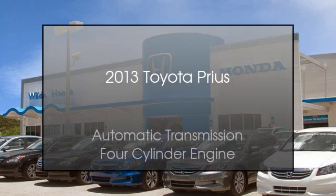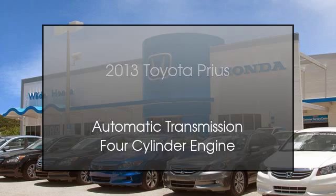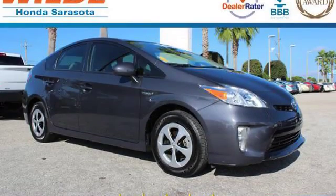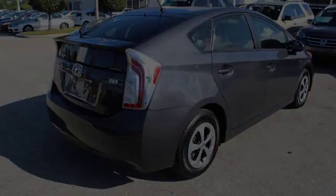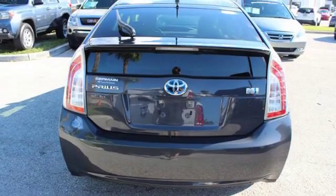This is a 2013 Toyota Prius. This car has an automatic transmission and a four-cylinder engine.